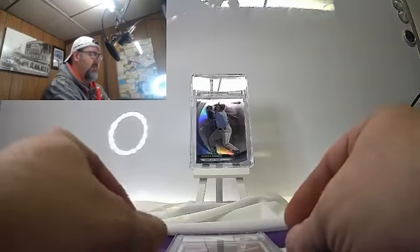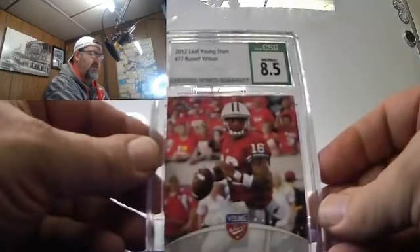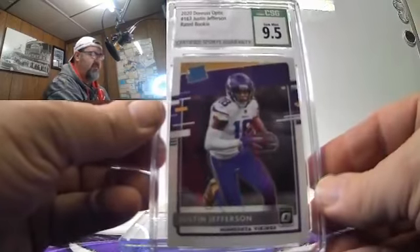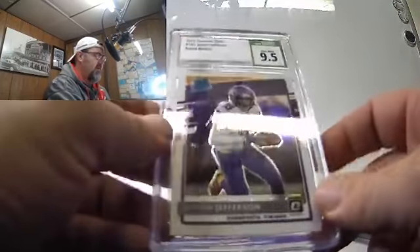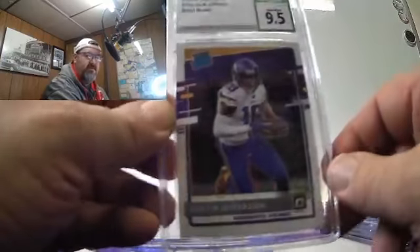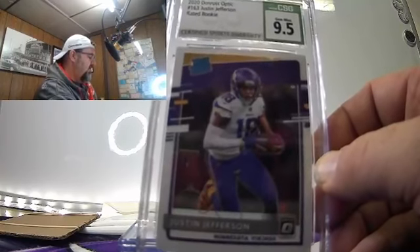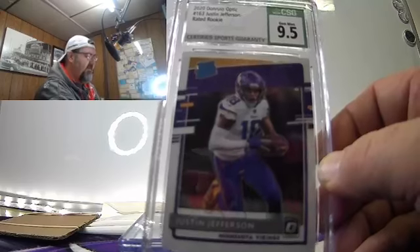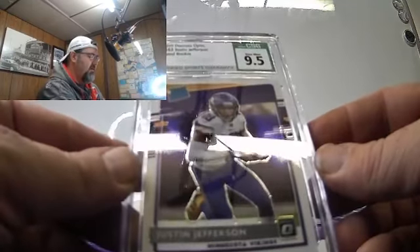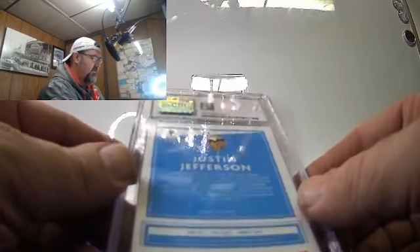So real quick: 8.5 Tony Gwynn, 6.5 Wade Boggs, 8.5 Russell Wilson, 9.5 Justin Jefferson. This was a tough one — I had 25 of this same card and I looked at them all, all 25, under my magnifying glass, holding it at every angle. Rated them all, put them in order. This was the best of the 25 — came back at 9.5. Not complaining on that. That's a good grade for CSG.